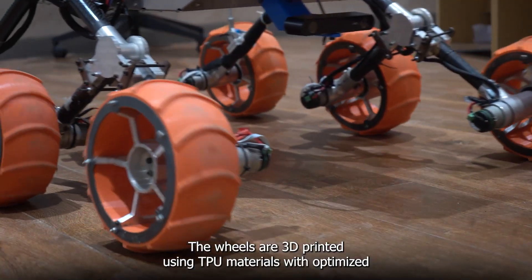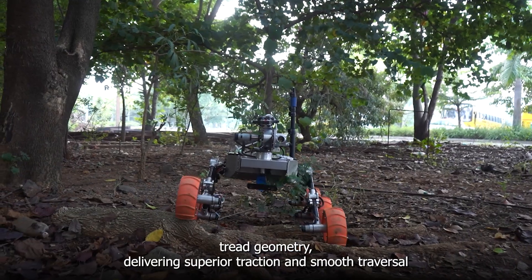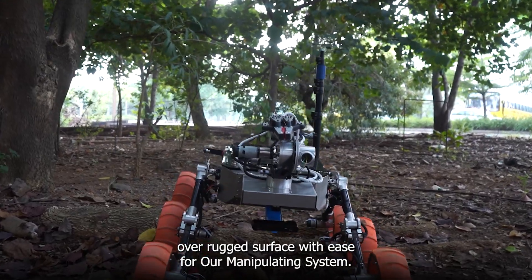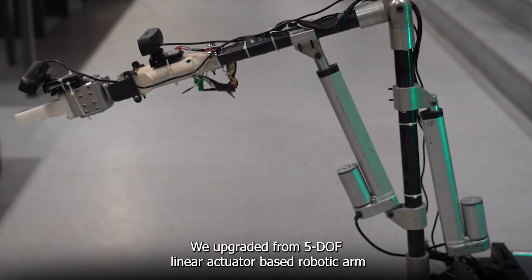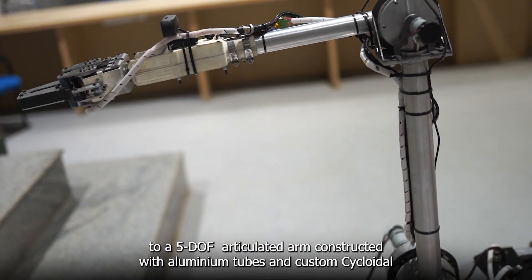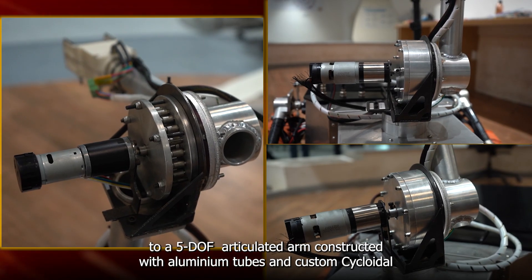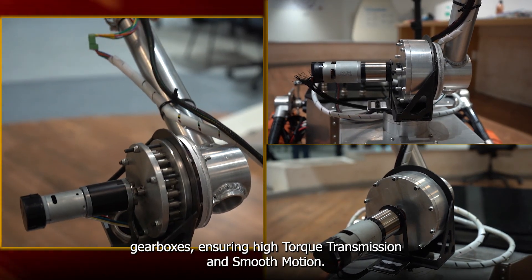The wheels are 3D printed using TPU material with optimized tread geometry, delivering superior traction and smooth traversal over rugged surfaces with ease. For our manipulation system, we upgraded from a 5DOF linear actuator-based robotic arm to a 5DOF articulated arm, constructed with aluminum tubes and custom cycloidal gearboxes, ensuring high torque transmission and smooth motion.